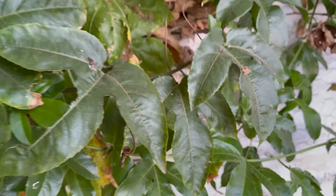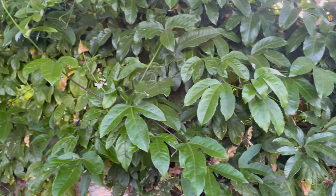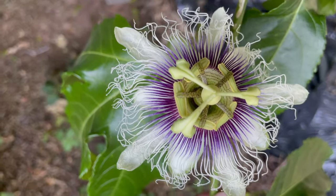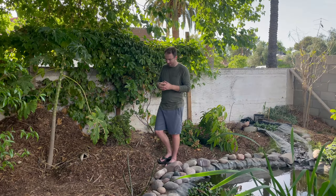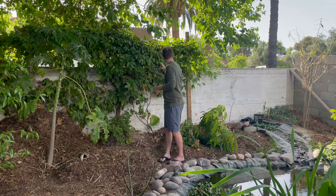Right behind me is our passion fruit vine — we actually have two varieties. We have a purple possum passion fruit, which flowered and fruited last year. The flowers are amazing — if you've never seen a passion fruit flower, definitely look it up. Our other variety is a yellow variety, similar to a maracuya — a little bit more on the sour side, good for beverages. The purple possum is sour but also has a little sweetness to it — I ate that one raw and it's delicious. I haven't tried the maracuya yet, but hopefully soon.